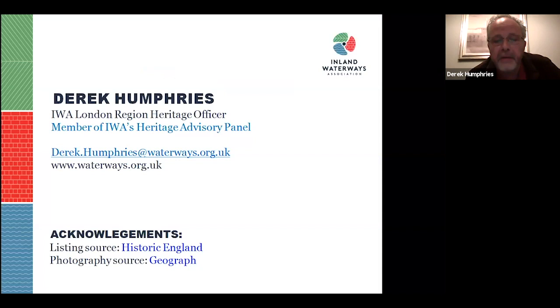Thank you so much — you've put a huge amount of work into that presentation. We do have a few questions and comments. The Markfield Beam Engine, a museum on the Lee and Stort branch — Liz Rayner says it can be visited in normal times. There's a website, mbeam.org, and it's really worth going on a steaming day.